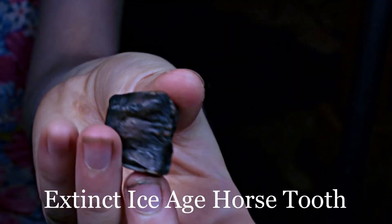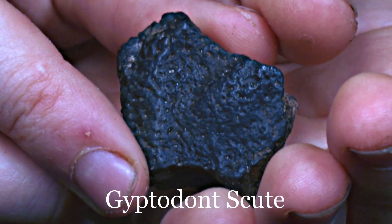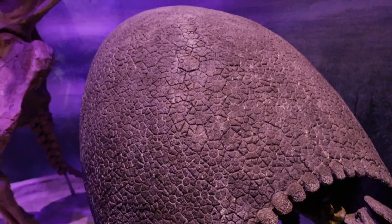I found some kind of horse tooth. We found a glyptodont scute, which is the armor of a giant extinct relative of armadillos.